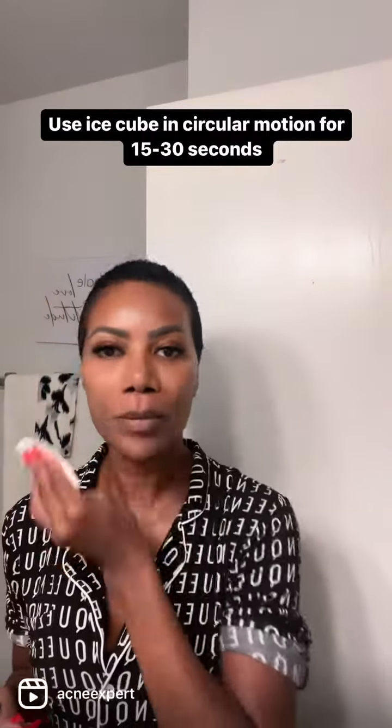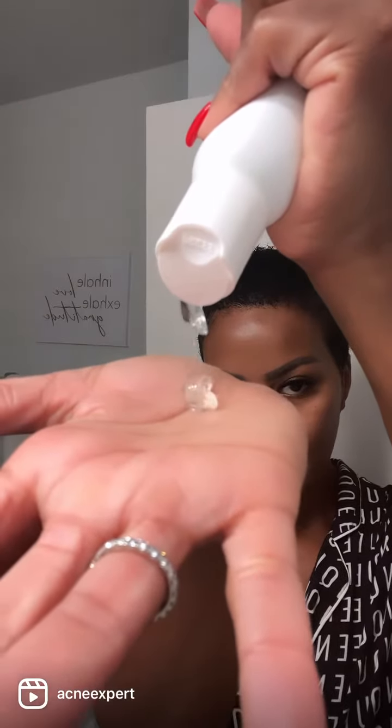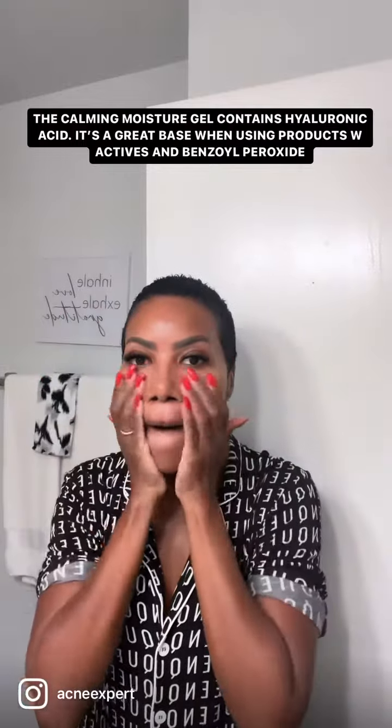Then I grabbed an ice cube with that same wet paper towel and applied it all over, then dried with the paper towel. Now I'm applying the calming moisture gel — I just love to use that as a base.